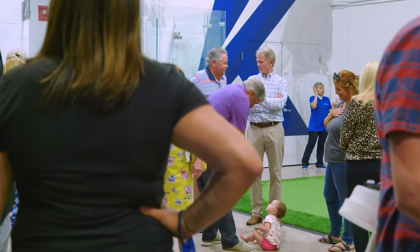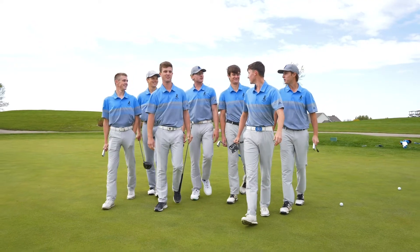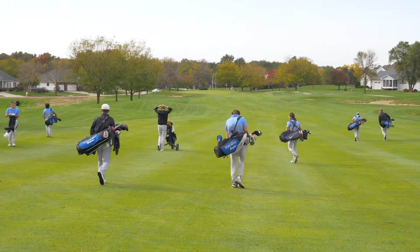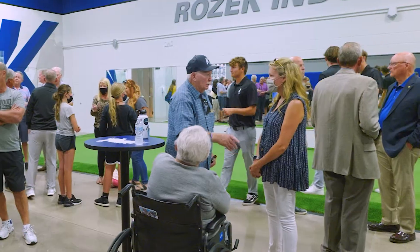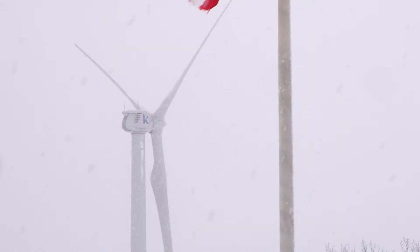Unlike teams in the South, the Kirkwood Eagles golf team has had to contend with the changing of the season since the very first team the college fielded to play competitively. Now with the simulator and putting green, the team can practice and hone their craft year-round without ever having to go outside in the cold Iowa winter.